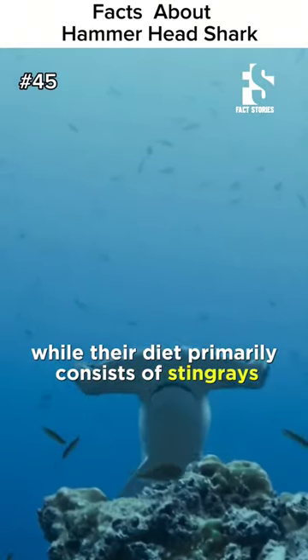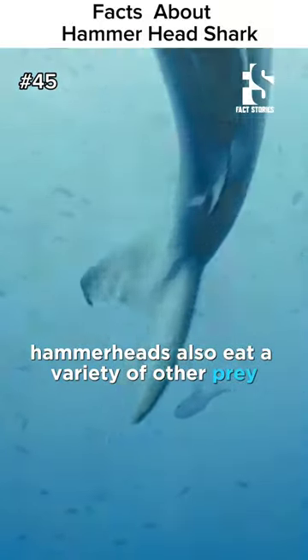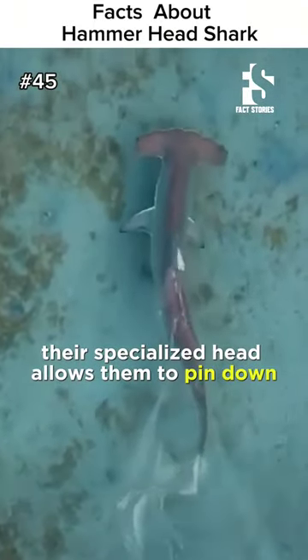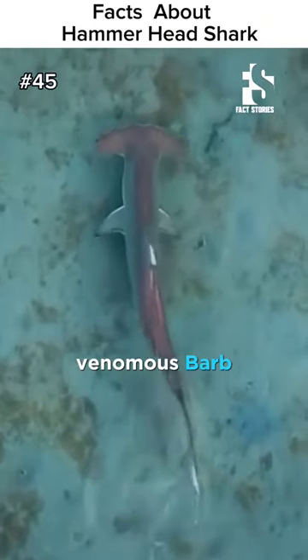While their diet primarily consists of stingrays, hammerheads also eat a variety of other prey, including fish, squids, and crustaceans. Their specialized head allows them to pin down and eat stingrays without getting injured by the ray's venomous barb.